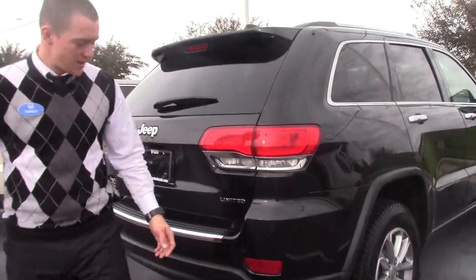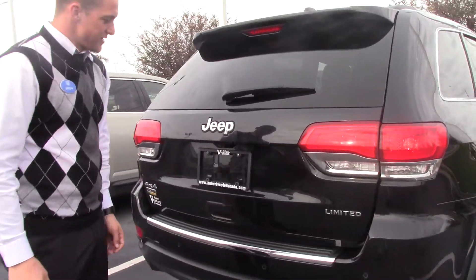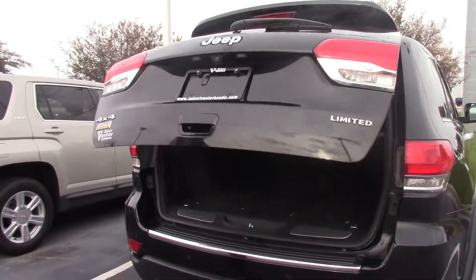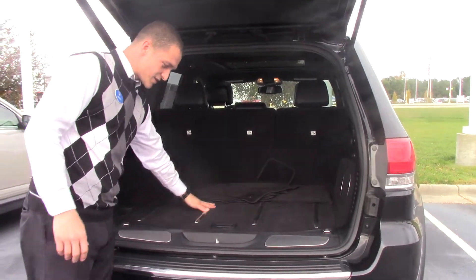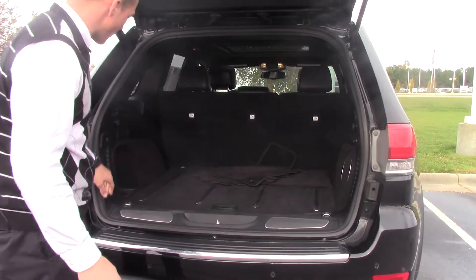We have a lift assist tailgate back here and a backup camera, a very spacious trunk with some guiding rails so you don't scratch up and rip the carpet.